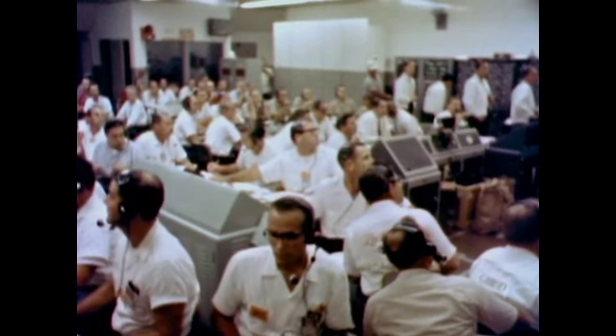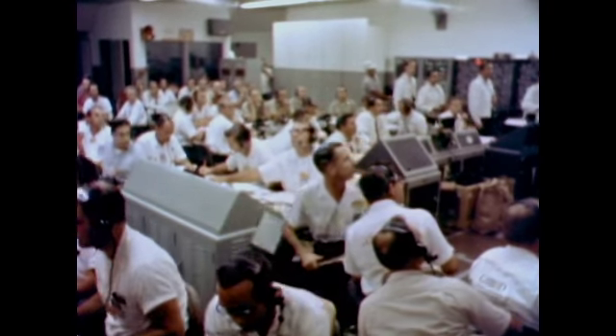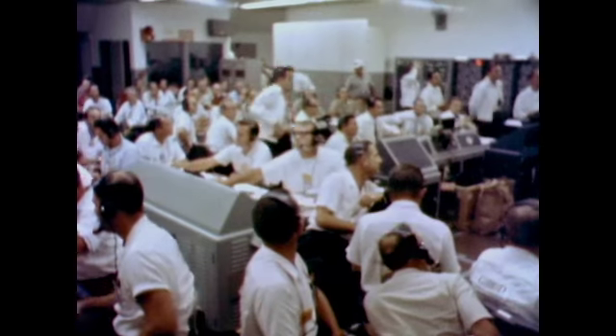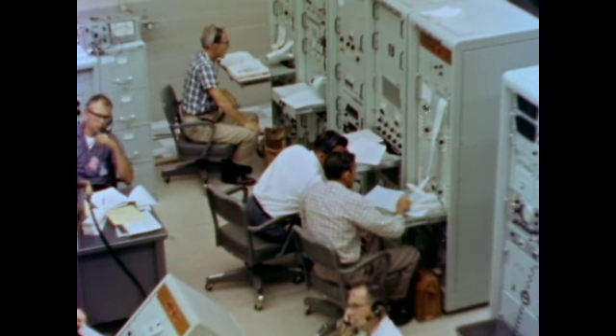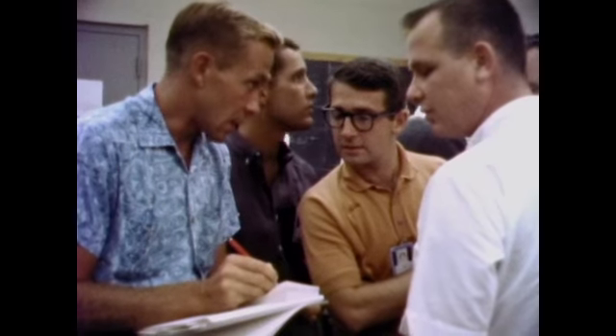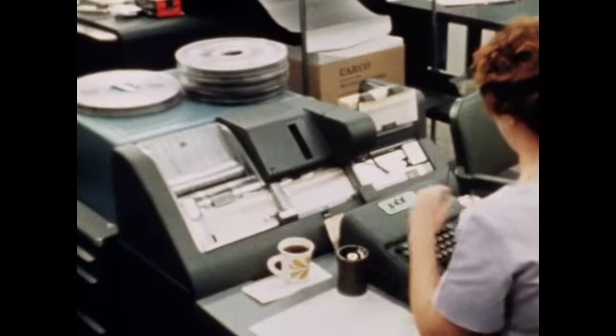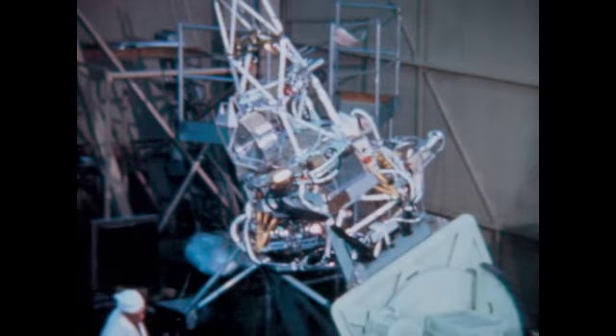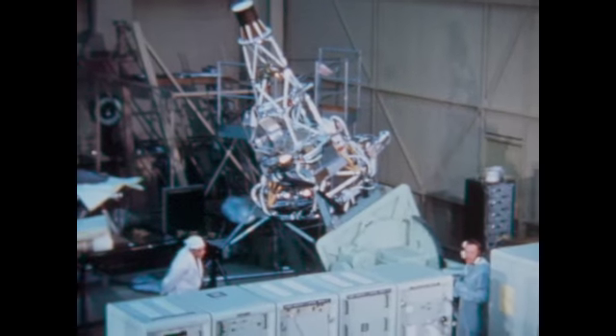Range safety reported they were not on trajectory. Mariner was only seconds away from separating from the errant rocket when the range safety officer had no choice but to give the destruct command. Analysis showed that the cause of the rocket failure was a software error — a single misplaced symbol of code had resulted in the loss of the first U.S. spacecraft destined for another planet.